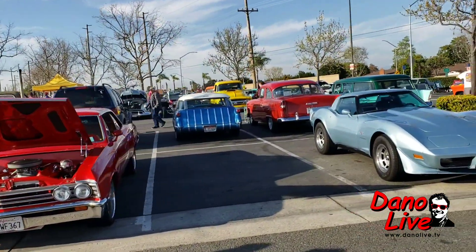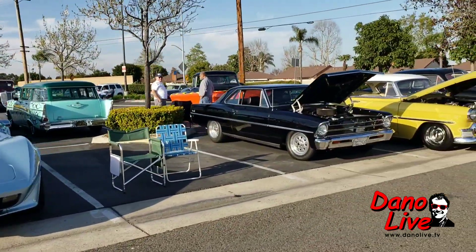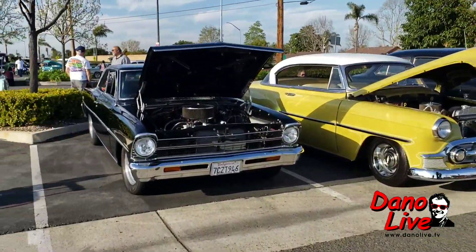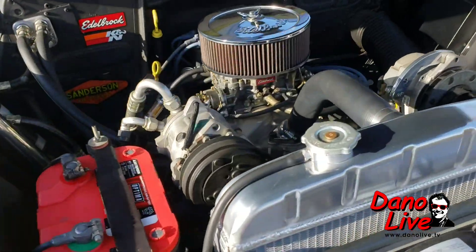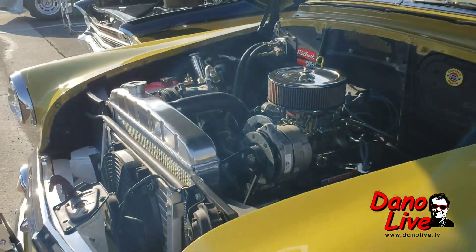On the back side we got what looks like a Corvette Nomad. And then we got the hood open on this Chevy — let's take a closer look. Probably a 350, air conditioning pump on it. Yep, stout.